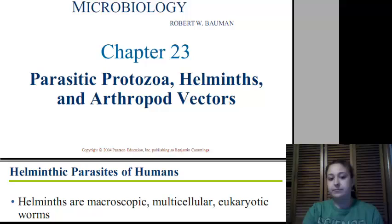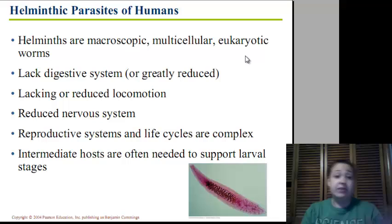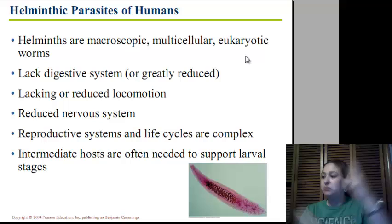What are helminths? Helminths are microscopic multicellular eukaryotic worms. They lack a digestive system, so any nutrients they get need to be already in nutrient form. They have lacking or reduced locomotion — they don't move very well. They have a reduced nervous system, but their reproductive systems and life cycles are very complex with multiple steps.